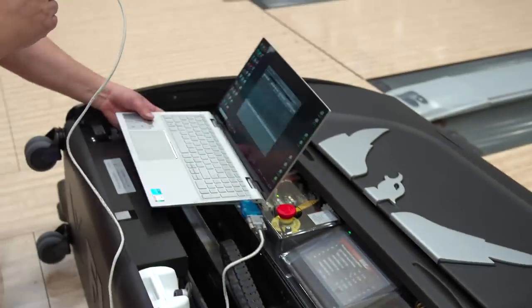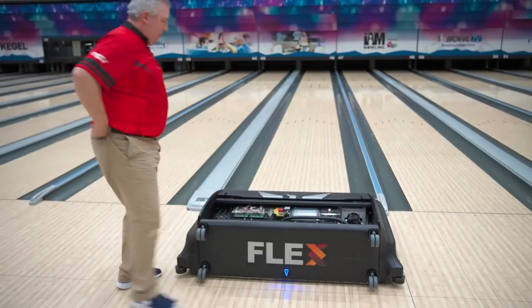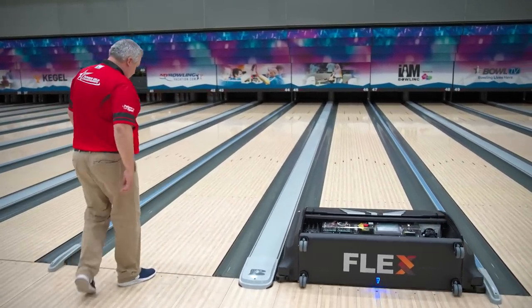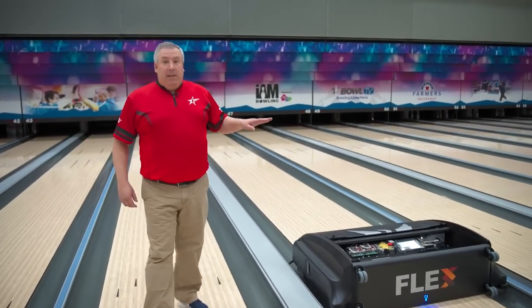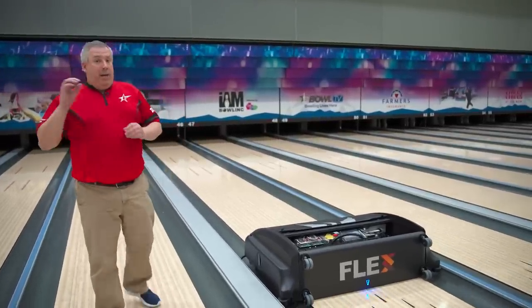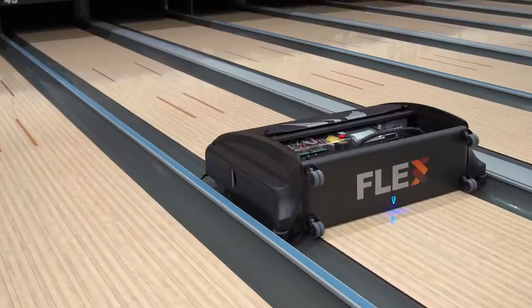Our next step is to actually run the lane machine. We've inputted the pattern into the machine, verified the volume, and now we're going to run the lanes. The Kegel FlexWalker will simultaneously clean and oil the lanes at the same time, placing the 2022 Open Championships team event pattern on the lanes. We'll watch the machine go down the lane and back, and watch it walk from lane to lane. You see the head moving back and forth, left to right — it's putting oil on the lane, the same oil we just measured in the cylinder. On the front end of the machine it's cleaning, then drying, and then oiling right behind it.